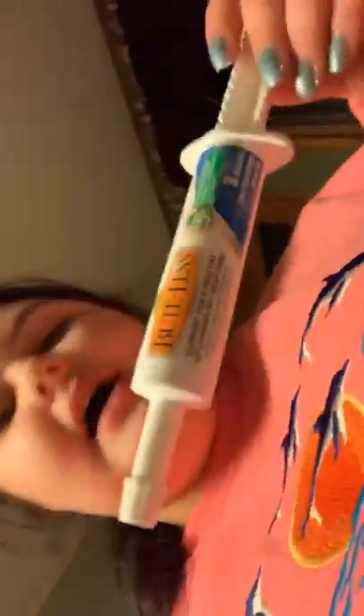Then I have my Buteless paste. I have this in a paste, I have this in the liquid, and I have this in a pellet. The pellet is in a different room and the liquid is out in my barn, because whenever I ride I give the liquid. I don't like the paste because it's a little messy.